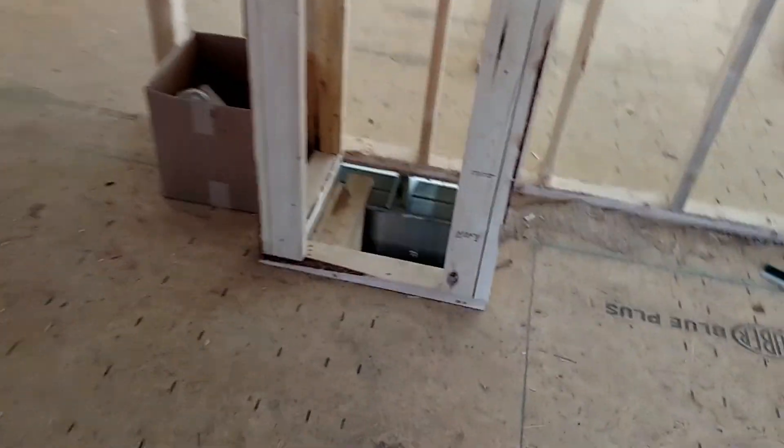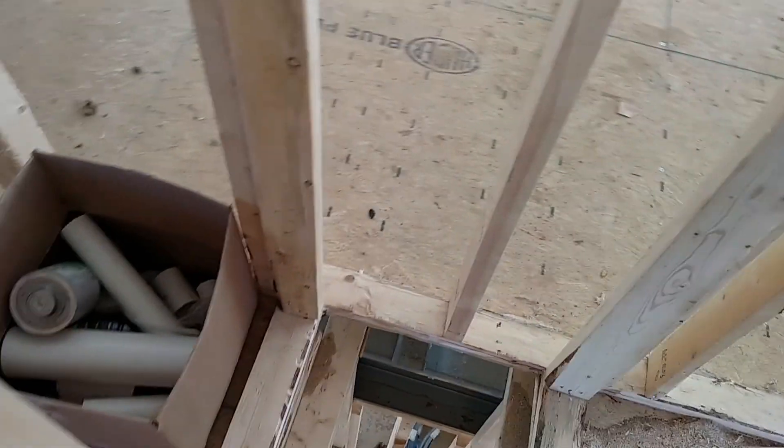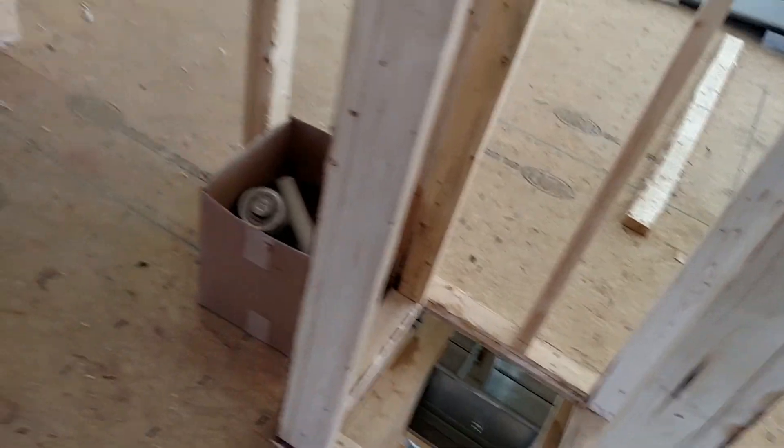This was going to be a little tiny closet downstairs, but this is going to be the return air handling area.